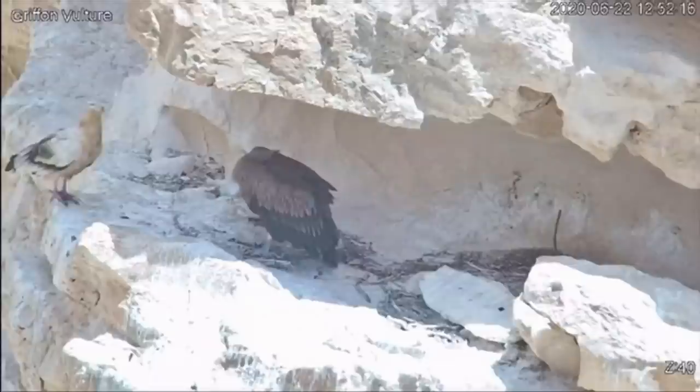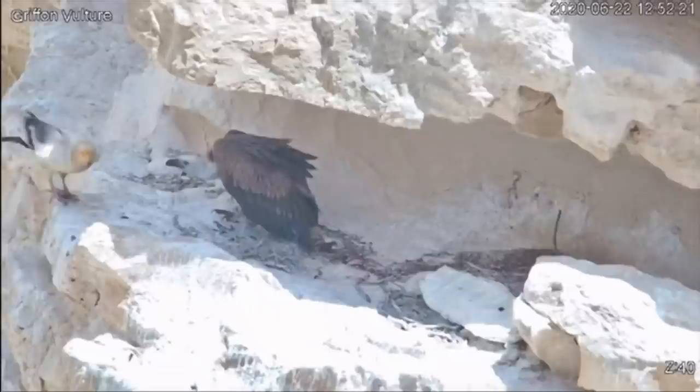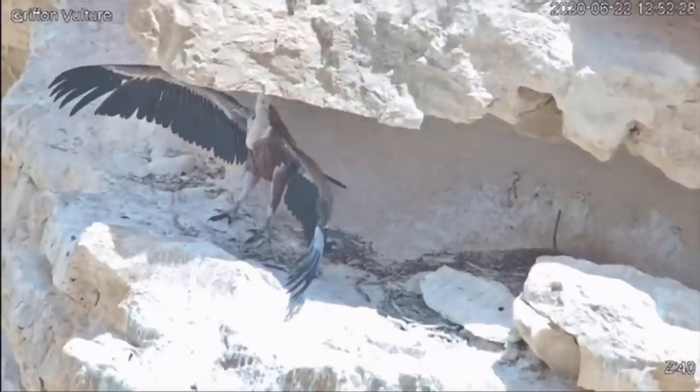The chick has discovered that there's no such thing as a free lunch, but it's been able to fight off thieves and to grow thanks to the food provided by its father and by mother drone.